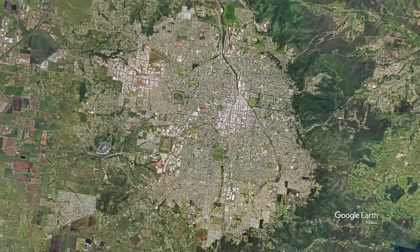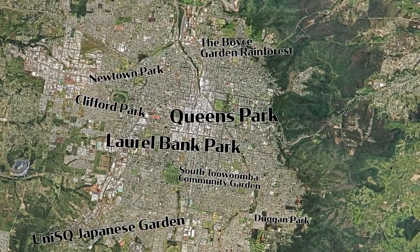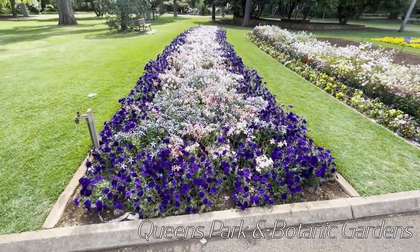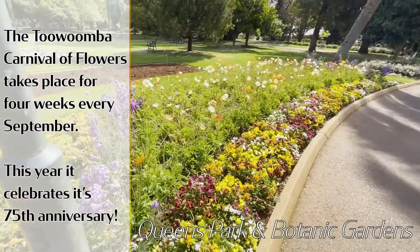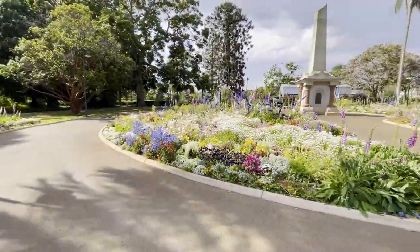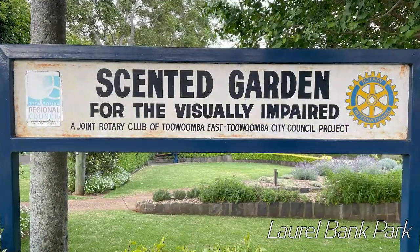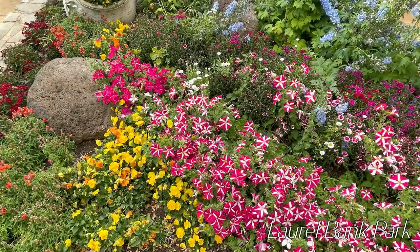Around Toowoomba there are quite a few parks and gardens. There's Queen's Park Garden right next to the Botanic Gardens — definitely worth a look. We were lucky enough to be there just after the flower show, so most of the garden beds were still intact. I'd have to say my favourite park was Laurel Bank Park. There's also a scented garden attached to that for the visually impaired. The manicured gardens were really worth a look.